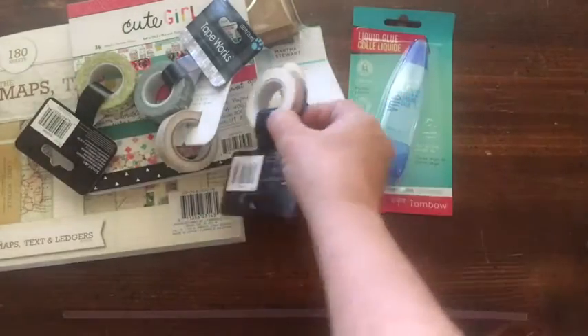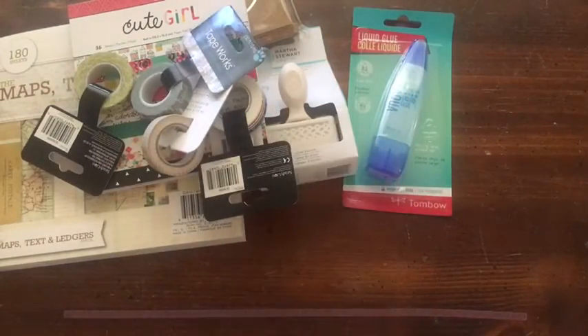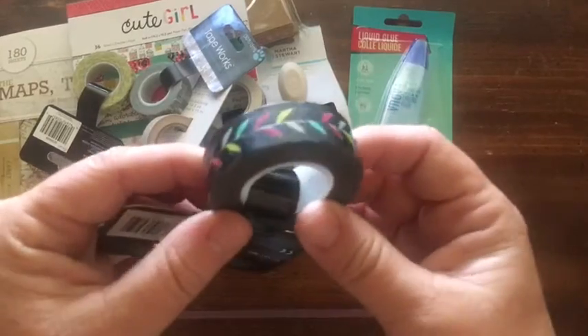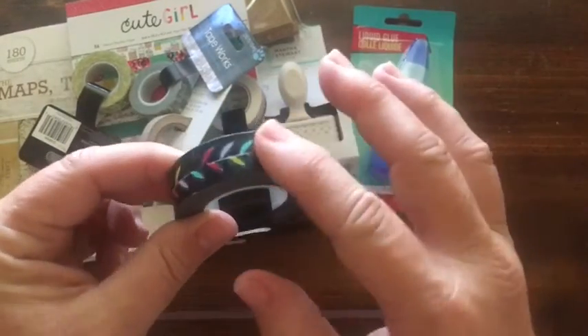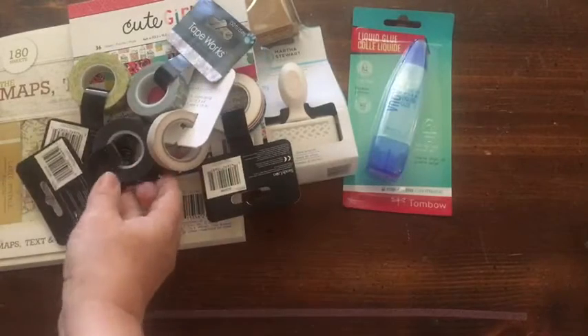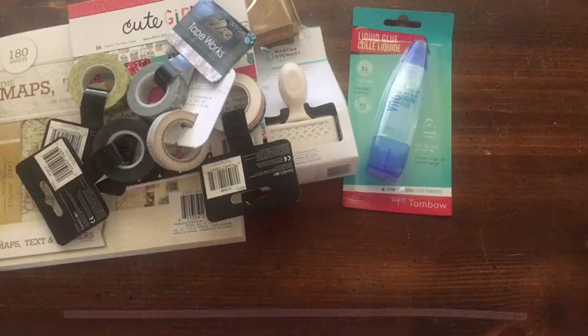This will come in handy for my 4th of July and red, white, and blue stuff I have going on. And then this will be really great to use in Shelley's book. I like to use washi tape to make an album cohesive when I remember to.